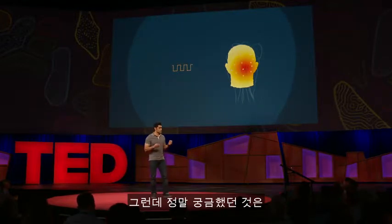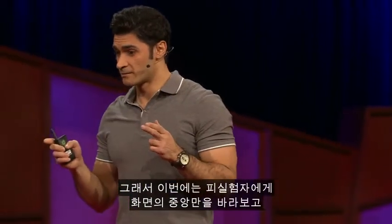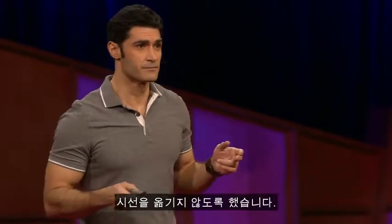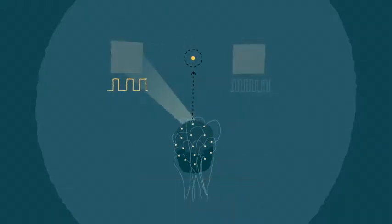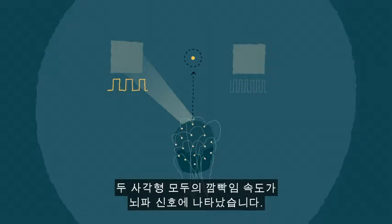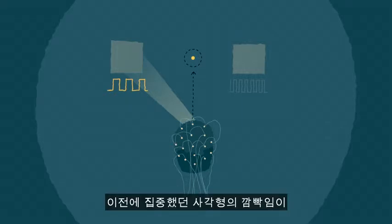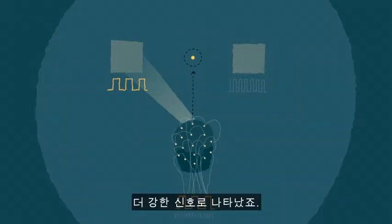What I was really interested in was what happens in your brain during covert attention. This time I asked people to look in the middle of the screen and, without moving their eyes, pay attention to either of the squares. We saw that both flickering rates appeared in their brain signals — but interestingly, only the one being paid attention to had stronger signals.